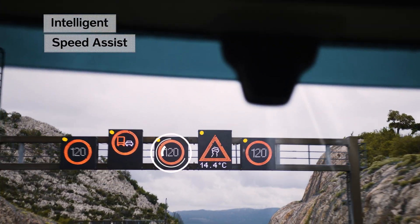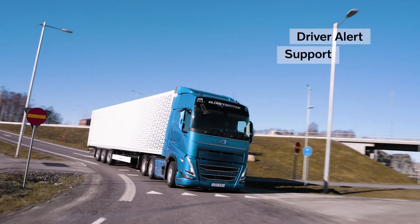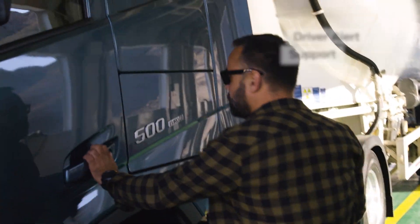To assist the driver, the right speed limit for the vehicle is displayed on the instrument display. If tiredness is detected, the driver is alerted and informed to take a break.